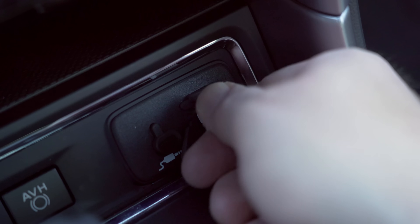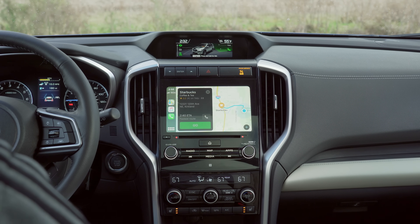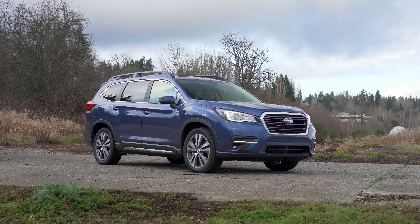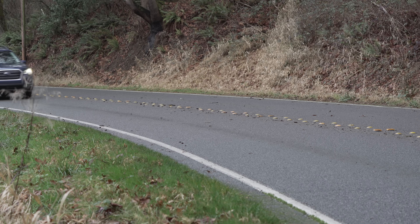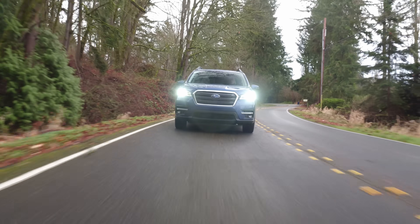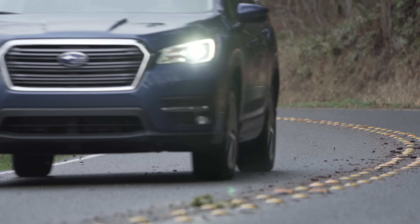All Ascent trims come standard with Apple CarPlay. Heading out, the Ascent drives like any other Subaru. Handling is quite good, thanks to the boxer motor's naturally low center of gravity and the standard all-wheel drive system. Plus, the Ascent features brake torque vectoring to help rotate the vehicle around corners. It does this by adding a small dab of brake to the inside wheels based on sensor inputs, which helps rotate the vehicle around a central yaw point.